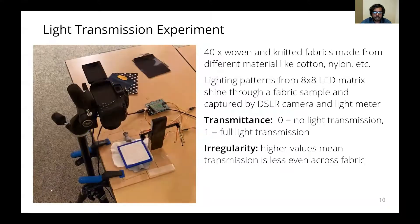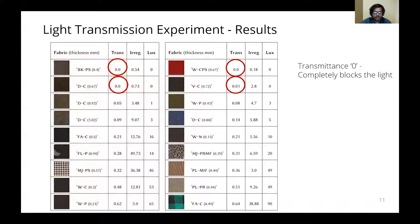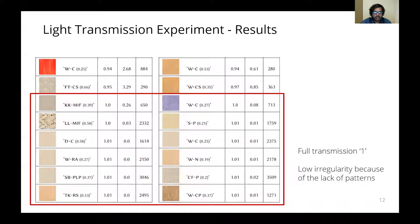Irregularity measures the unevenness of light transmission across the fabric; a higher value means transmission is less even across the fabric. These four fabric samples have a transmittance value of 0, which means they completely block the light from the LED matrix. These two fabrics have a high value of irregularity because of the patterning in them. All these fabrics have a full transmission value of 1, so they let all the light pass through, and they also have lower irregularity values because of the lack of patterns in them.